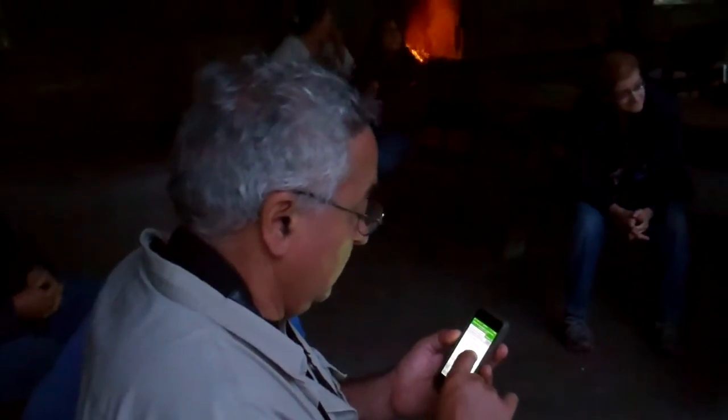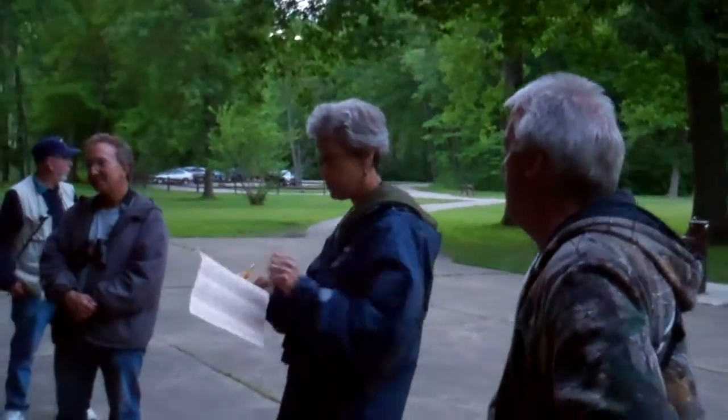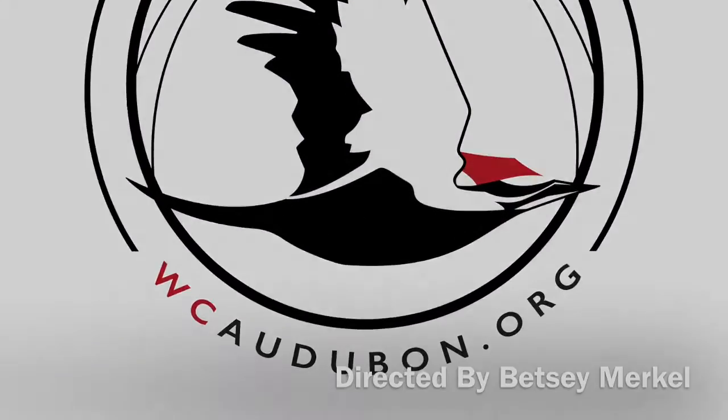Any kingbirds? No. Shrikes. Vireos. Thank you.